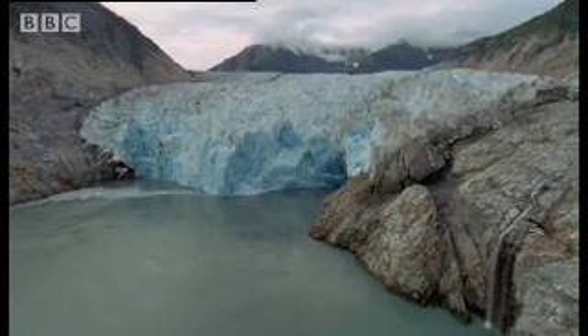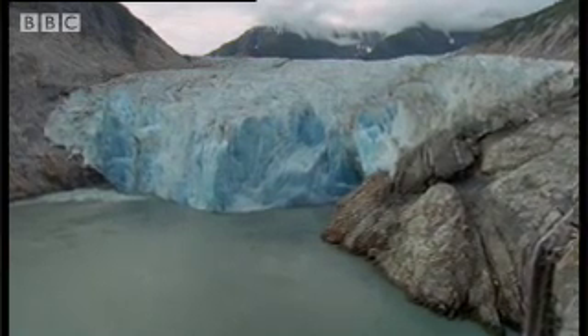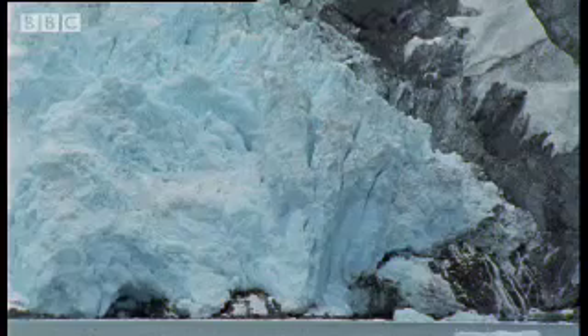Imagine these glaciers at their peak. It's thought they covered half the continent, in layers almost two miles deep.